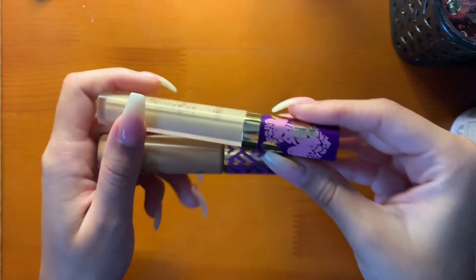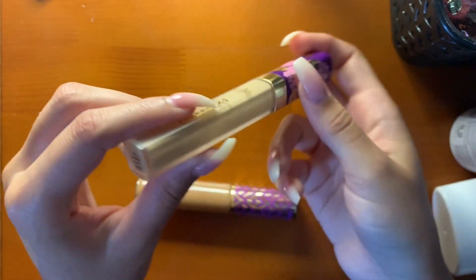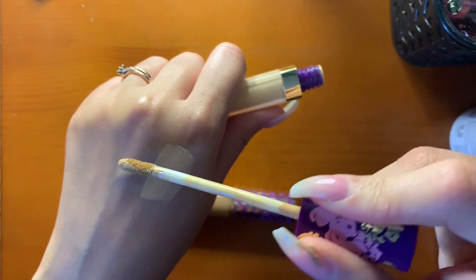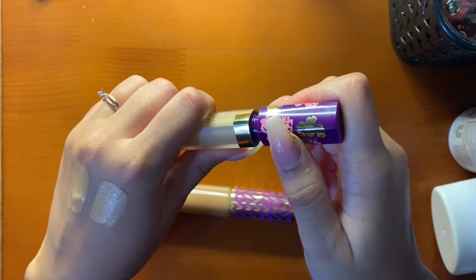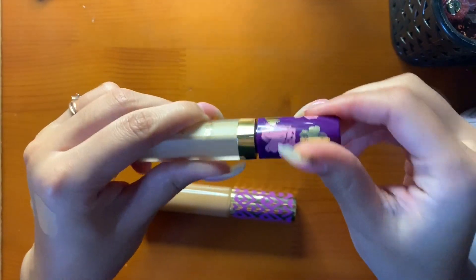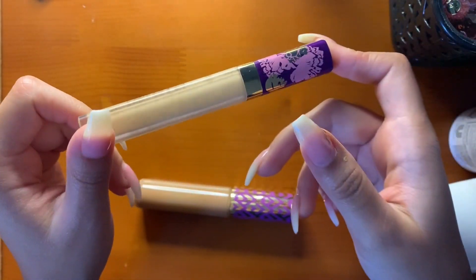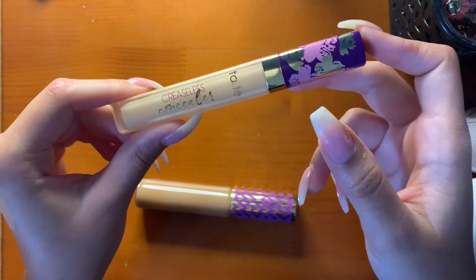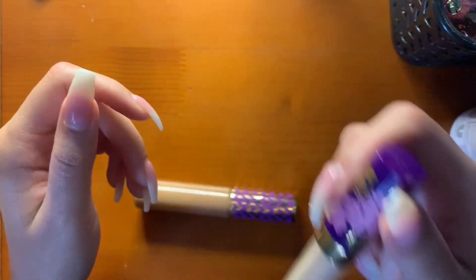Then I have two Tarte concealers. This is the Tarte Facetape Concealer in Medium Golden. I got this because Kathleen Lights raved about it, and she also has dry under eyes. It's very thick and very dewy — almost too thick for me. I tried it out yesterday and it was okay, not amazing. I've had it for a while and I'm still trying it out.